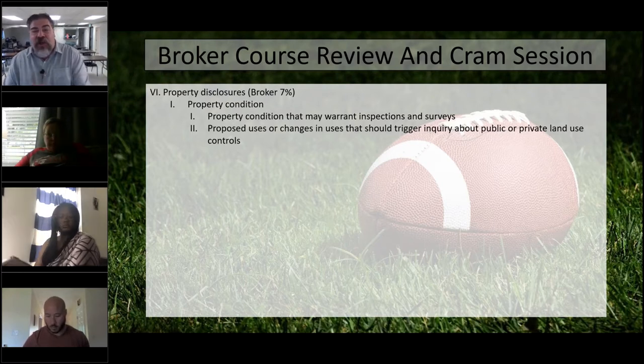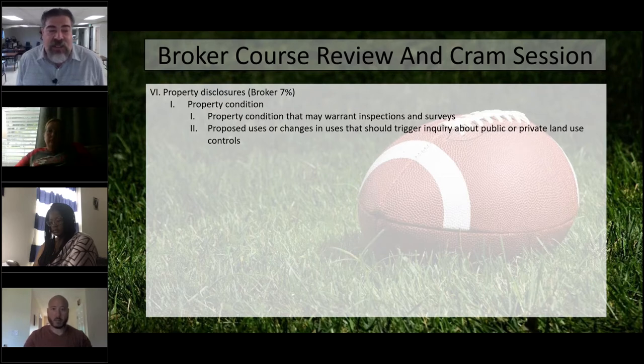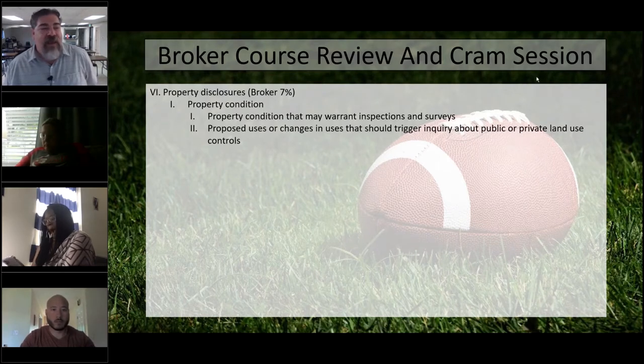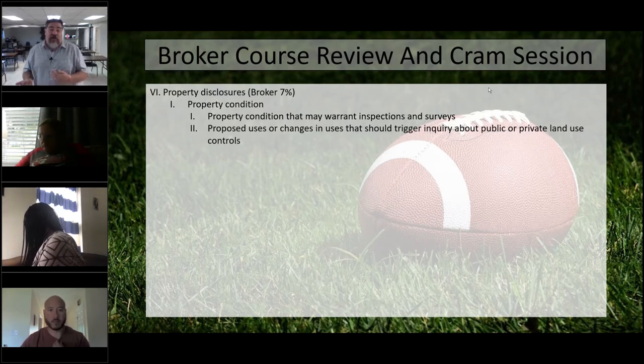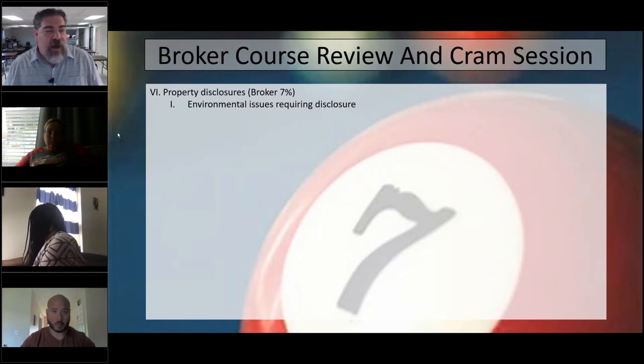That inspection is typically going to be ordered by the buyer. A lot of houses will trigger certain inspections — for instance, houses built before 1978 are definitely going to have the lead-based paint inspection. Houses going through VA financing are going to require termite inspections. So the property itself or the loan the buyer is using can both warrant an inspection.